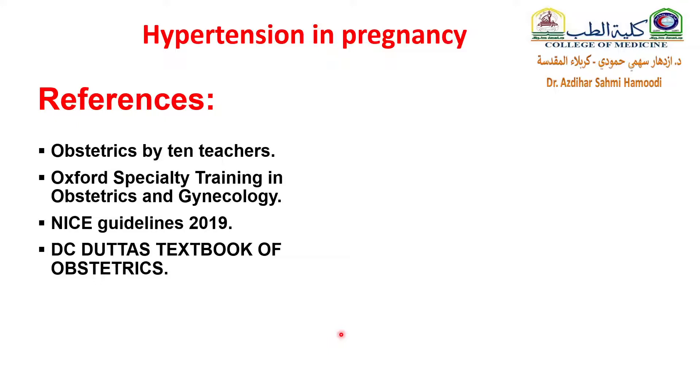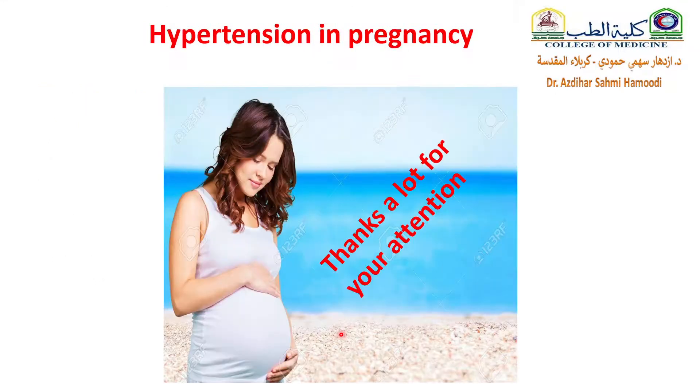With this slide, I will finish my lecture. I would like to thank you very much. Thank you for your attention. I wish you good luck in your studies. Goodbye.